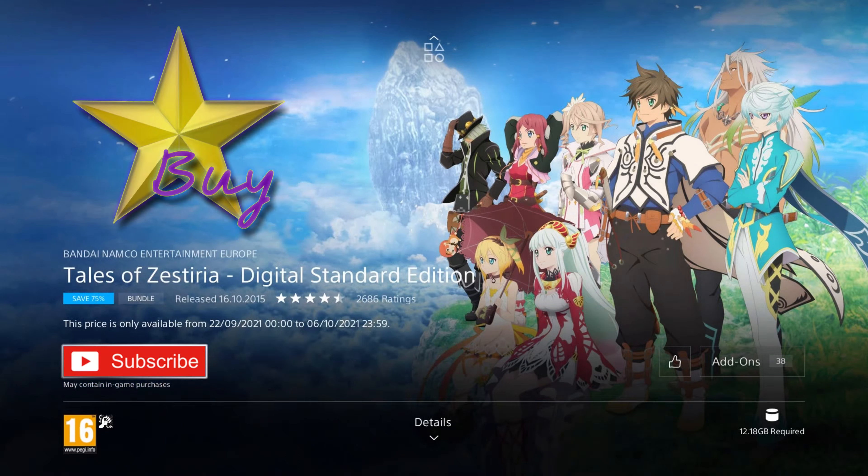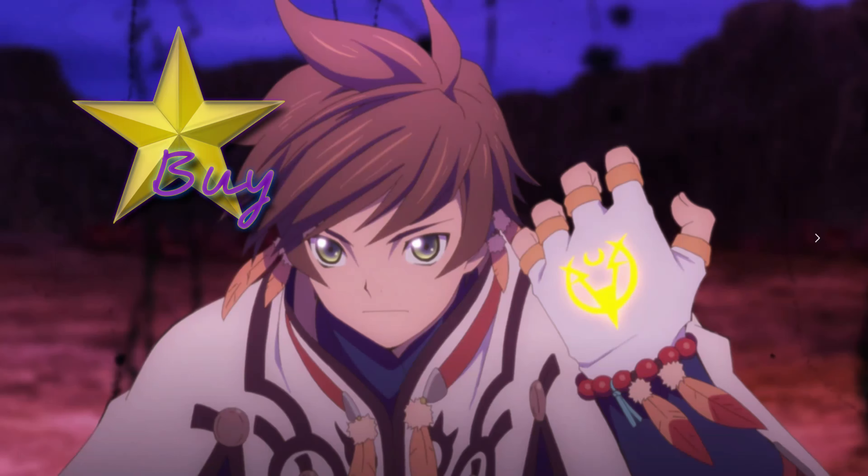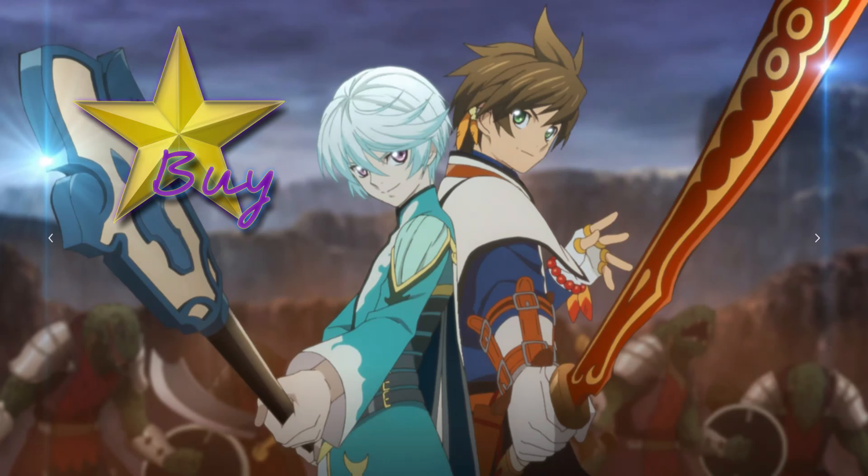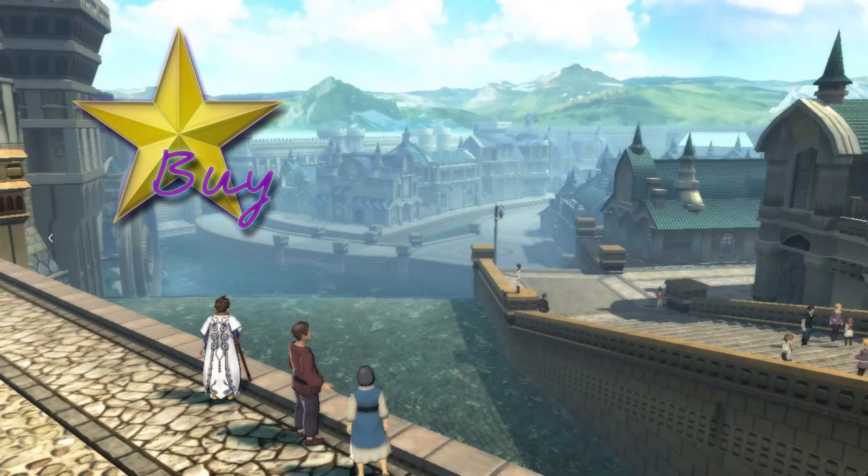The final game — and my star buy — is Tales of Zestiria Digital Standard Edition. It was released in 2015 and is on a 90% discount for the low price of £2.49, which is the cheapest I've ever seen it and a phenomenal deal. This edition even includes additional Mr. Guards for your characters and a PS4 theme. This JRPG is set in a world torn by war and political skirmishes, where you play as Sauri — blessed with powers by the Seraphim — who must reunite humans and Seraphim by freeing the land from terrifying creatures spawned by negative emotions, known as the Hellion. The game is from a legendary series of JRPGs, and like Final Fantasy, the games are not connected.